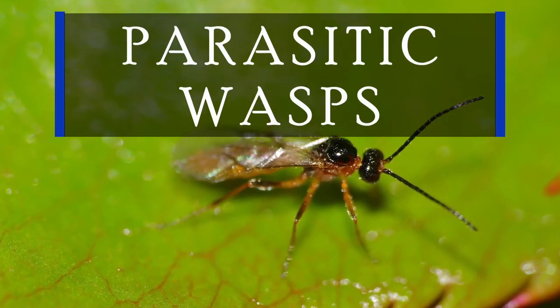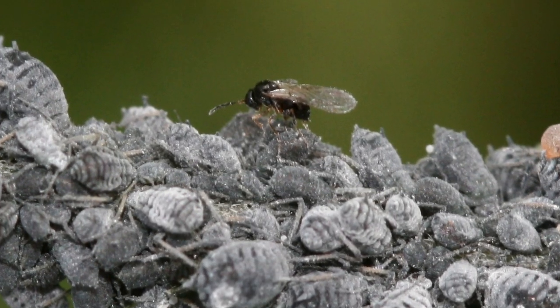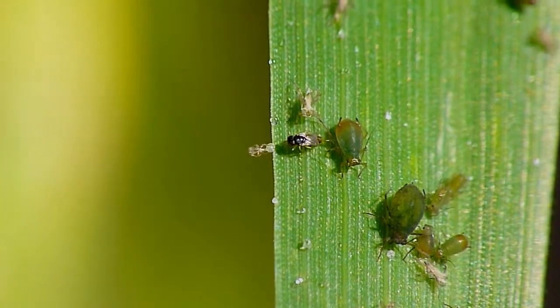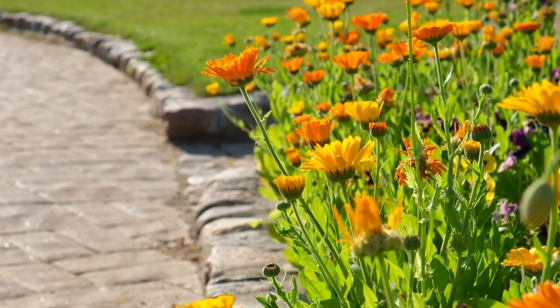Now let's delve into the intriguing world of parasitic wasps. Sure, the idea of wasps may give you the chills, but these tiny warriors play a crucial role. They lay their eggs inside unsuspecting aphids, turning them into involuntary babysitters for their developing young. It's a natural horror story with a happy ending for your garden.